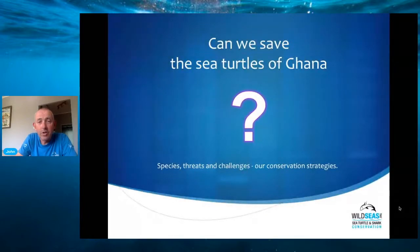To do so we're going to look at the species, we're going to look at some of the threats, some of the challenges, and what our conservation strategies are.